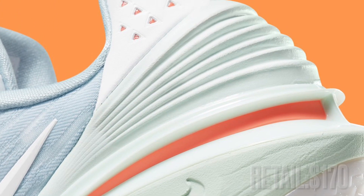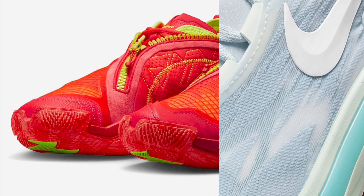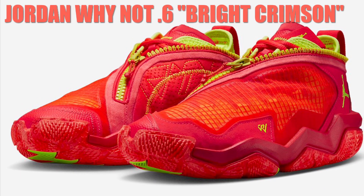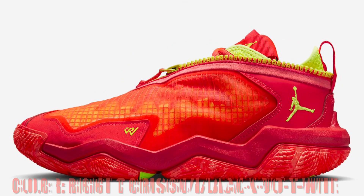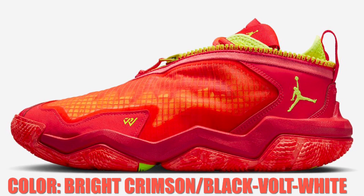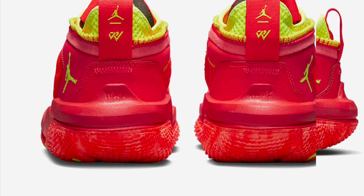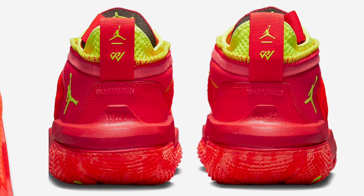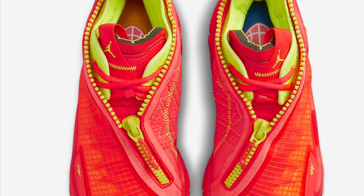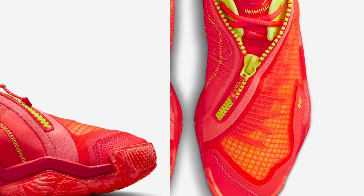You can find these on Nike.com soon for $170. Jordan Brand will be expanding Russell Westbrook's signature sneaker line in 2023 with the debut of the Why Not Zero 0.6. One of the early colorways arrives in a mix of bright crimson, black, volt, white, signal blue, and gold. It comes constructed with a semi-translucent grid layer with a zipper shroud detailed with repeated 'Why Not' text and exposed stitching on the medial.